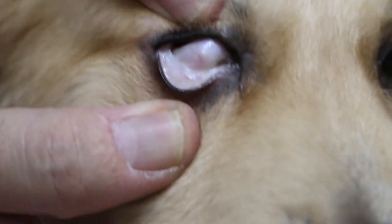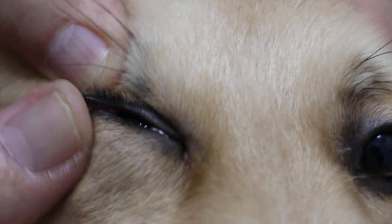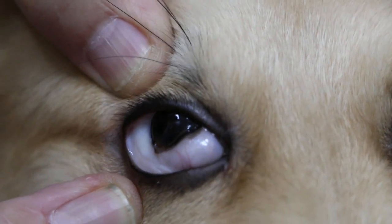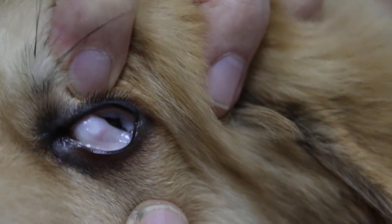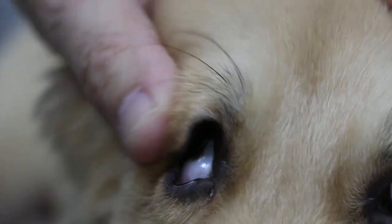I check the conjunctiva — you can see this is not normal, it's really whitish, as if the dog has low blood. Check this side, you see it's white. It should be at least pink.